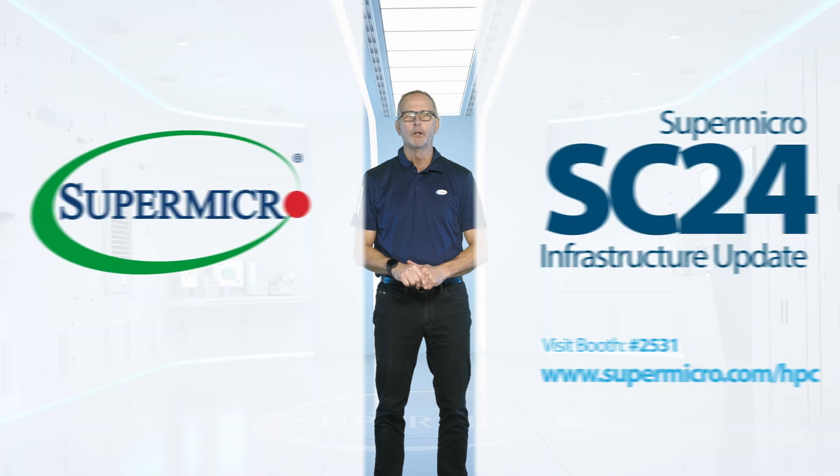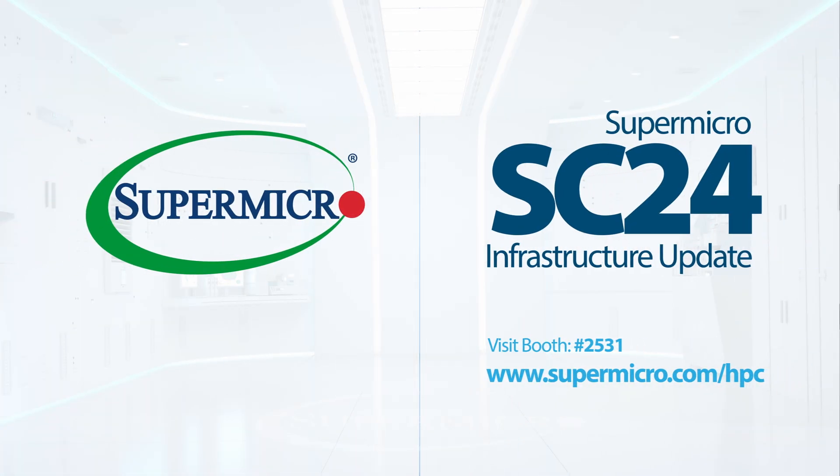Thank you for watching our Supermicro AI and HPC infrastructure update at Supercomputing 2024. To learn more, please visit us at booth number 2531 or visit supermicro.com/HPC.